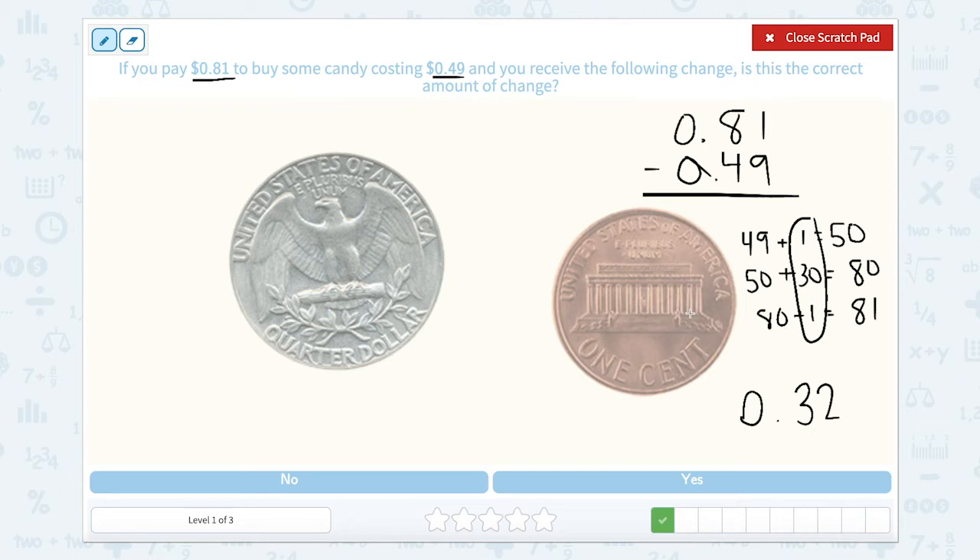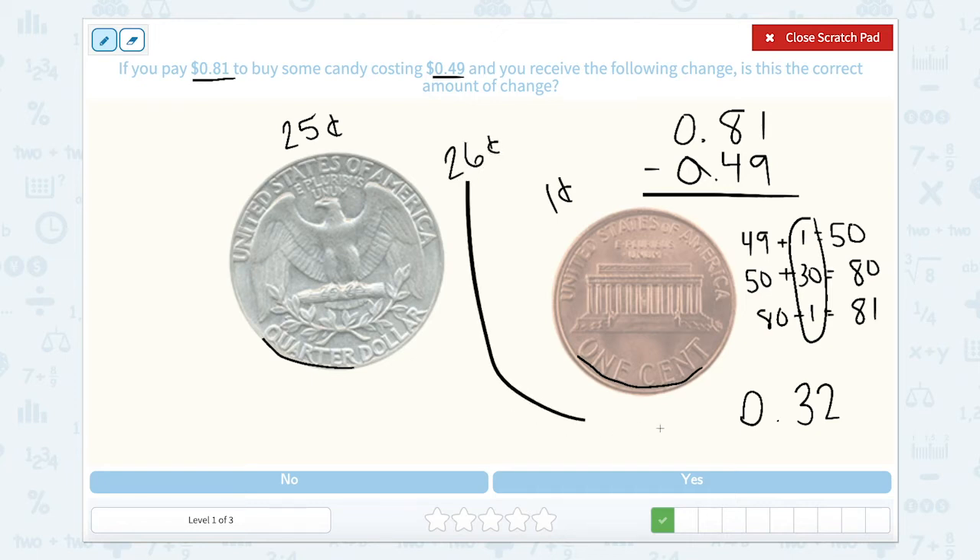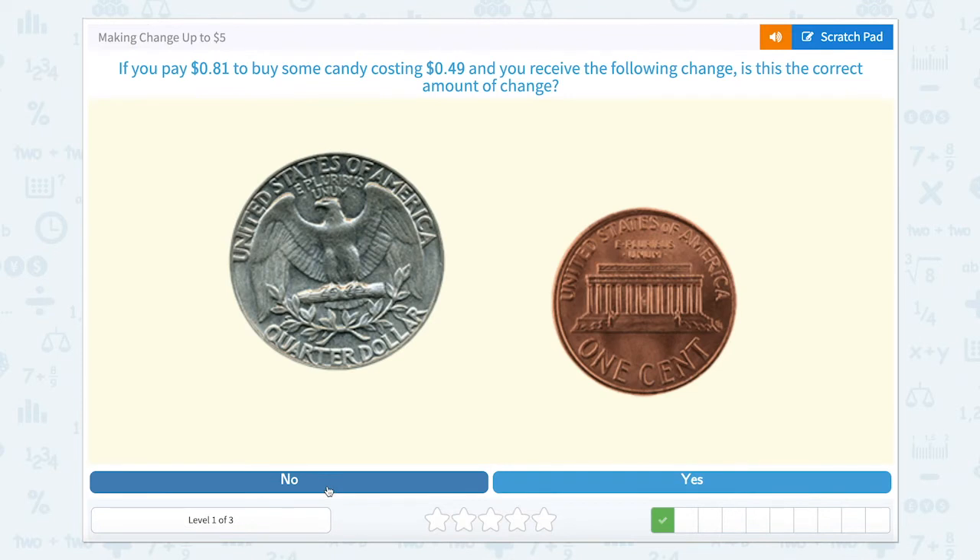Let's see if these two coins together make 32 cents. This is a quarter, worth 25 cents, and this is a penny worth 1 cent. So 25 cents plus 1 cent is 26 cents. Is 26 cents the same as 32 cents? No. So we're going to close our scratch pad and hit no.